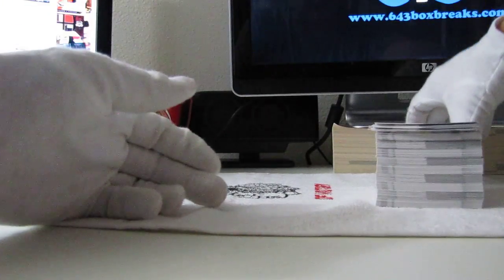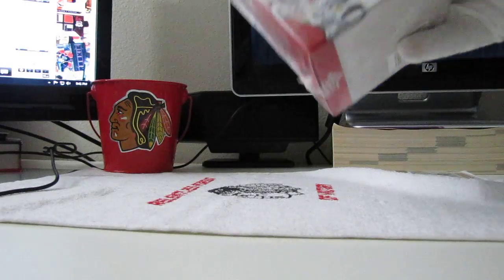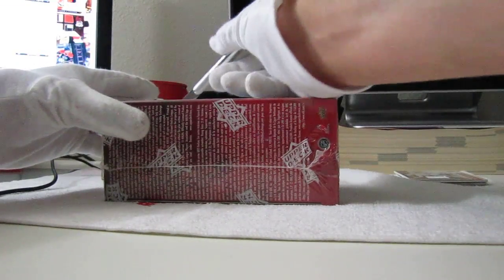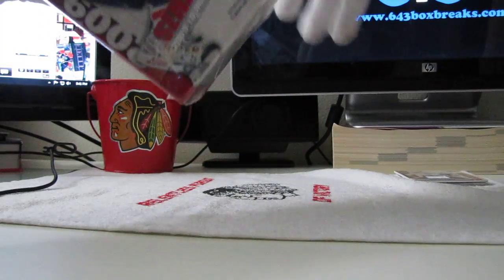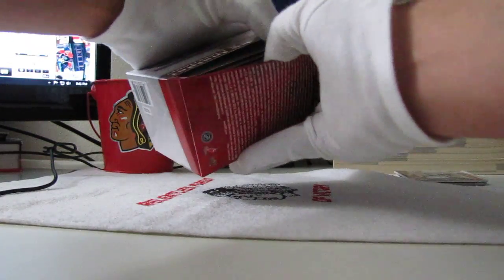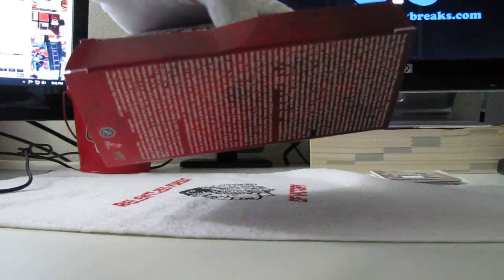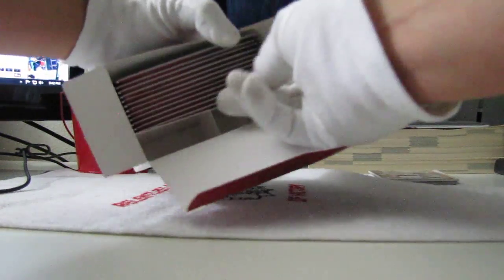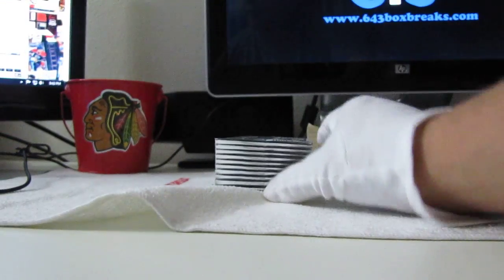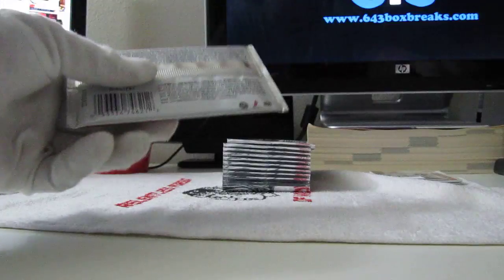Alright, I'm going to set those aside and do another little blaster — a 09-10 Upper Deck Series 2. This will get a bunch of inserts out of here. My camera's a bit cockeyed — I bumped it. Empty box packs, empty box of gum. Good luck guys, hopefully we get some nice Young Guns out of here!